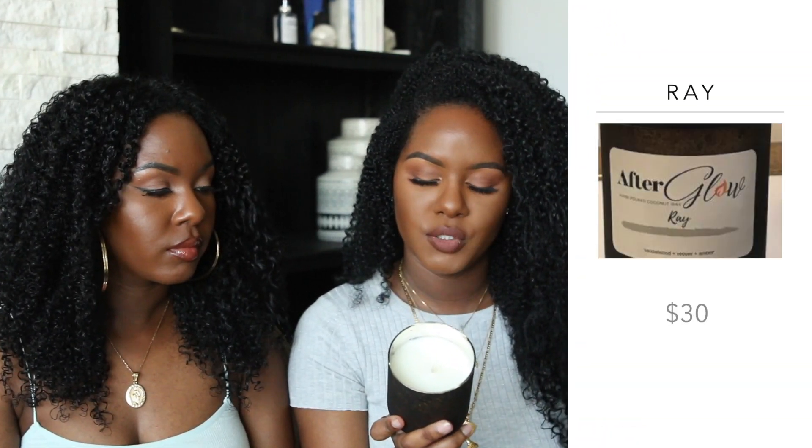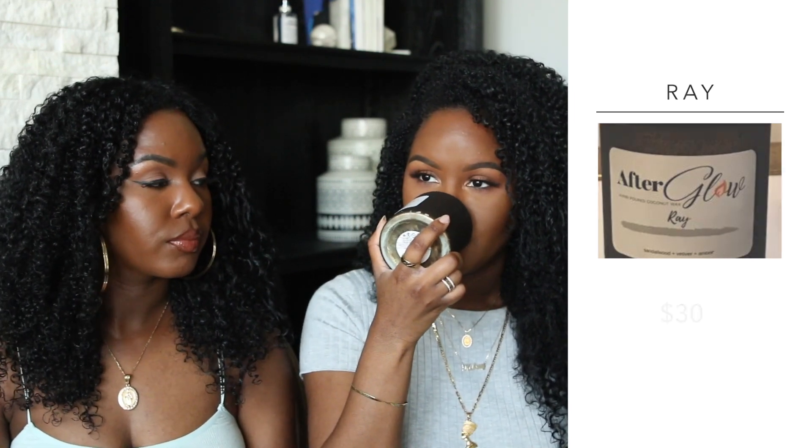This next one is called Ray and the notes are patchouli, fig, and bergamot. This one is nice — very manly, like a masculine scent. Very fall. I love this one; I think this is my favorite from this brand so far, mine too. The fruity ones just smell fruity and simple, but this one smells more unique. I really like this one — I can't wait to see how it burns. This is good for fall.